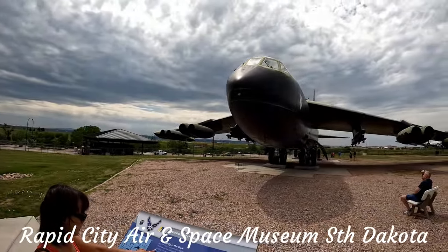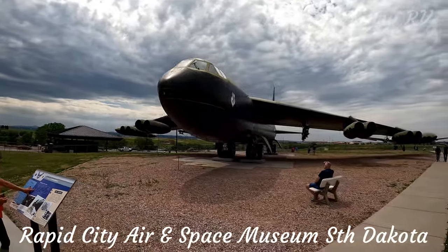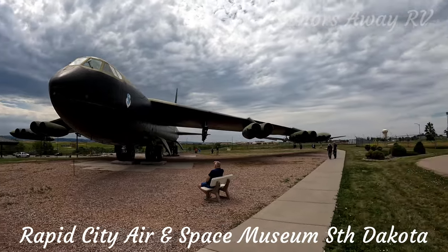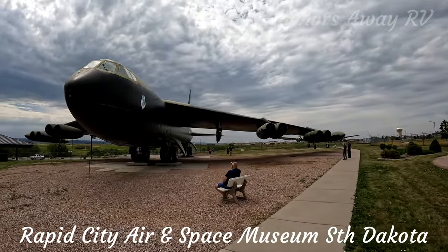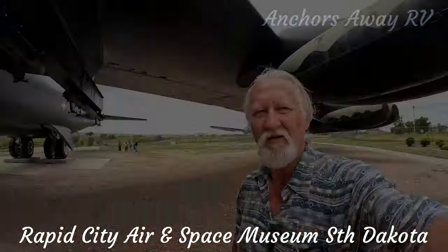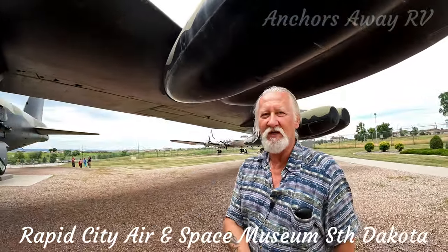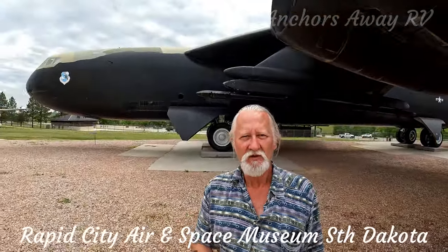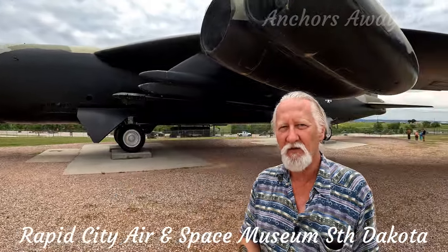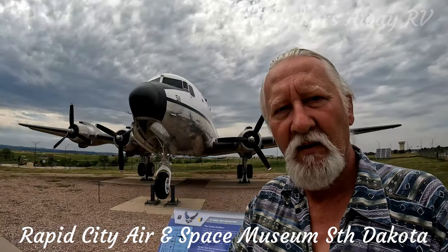So this is a B-52D Stratofortress, one of the later models with the extended fuel tanks, and it's got eight jet engines. It's very difficult to provide perspective on how large the aircraft is. This one was actually used during the Gulf War and of course during the Cold War.